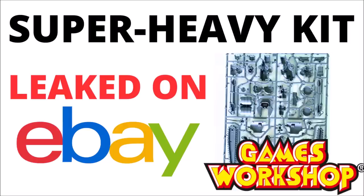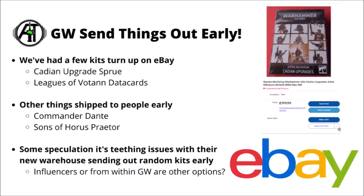Games Workshop do seem to be going rather retro with these ones, where every so often they send out a kit and someone sticks it on eBay, not really knowing what they've received. This time it would seem that it's something Knightly armed with a great big flamethrower. At this point it maybe isn't getting too surprising to see Games Workshop kits coming out and eBay being the first place that we know about it.